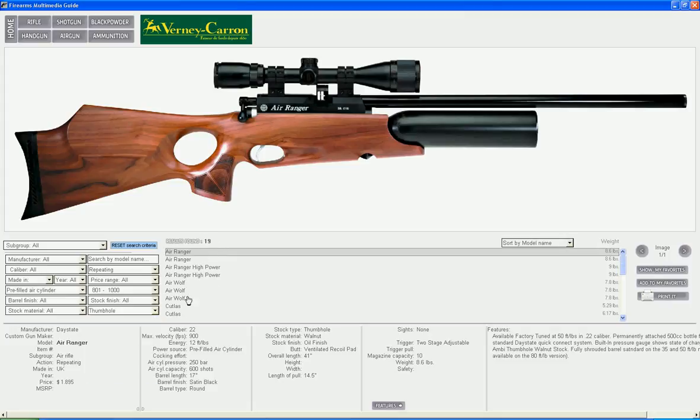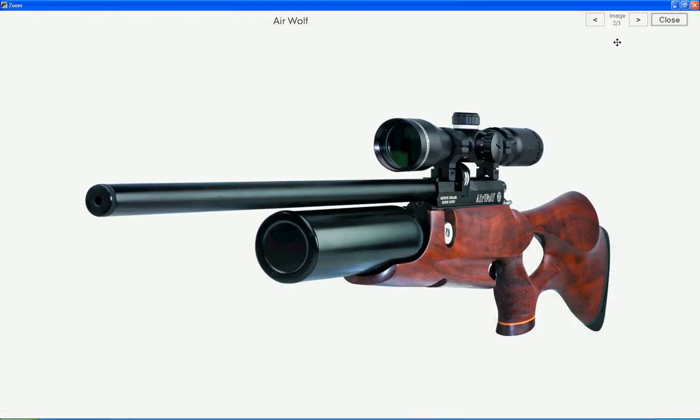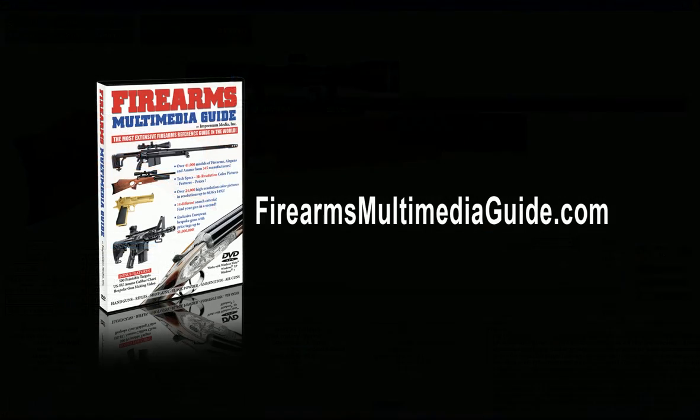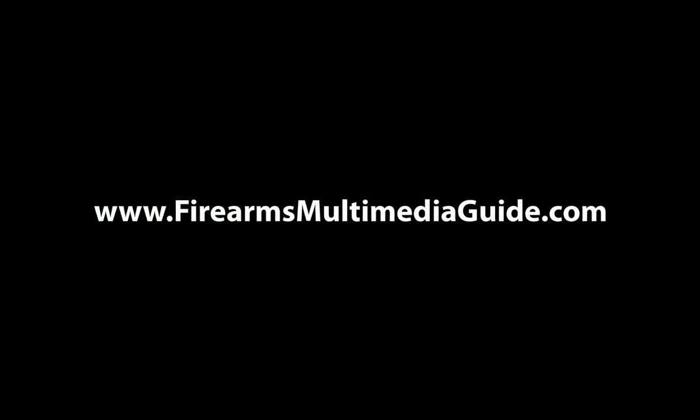Now we can see technical specifications like air cylinder pressure, air cylinder capacity, energy, maximal velocity, and of course, check out these gorgeous pictures. It is really that easy and that fast. Enjoy your copy of the Firearms Multimedia Guide.